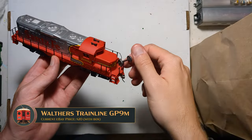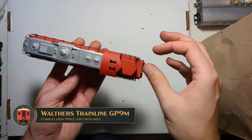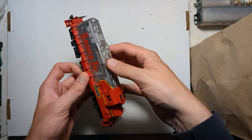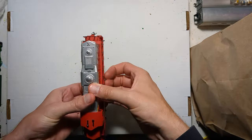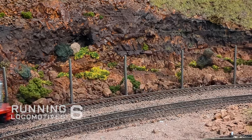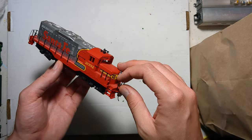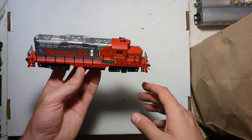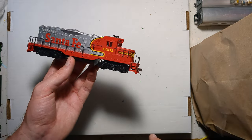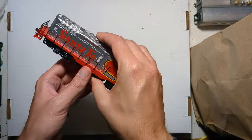Perhaps one of the more underrated models — this is a Walther's Trainline GP9M. It has the wide body like the old Athearn's, so it's not prototypically correct. However, the outstanding thing about these models is the drivetrain: a really heavy-duty can motor with flywheels and excellent electrical pickup. If you needed to get a first HO scale model for a smallish child under 10 or 12 years old, I'd suggest one of these. They're so bulletproof — they'll run forever and they won't let you down.